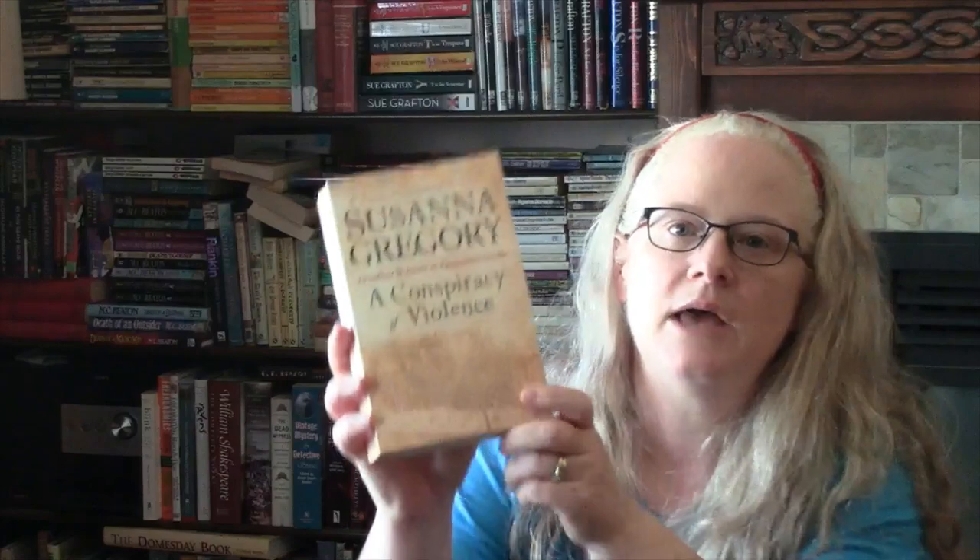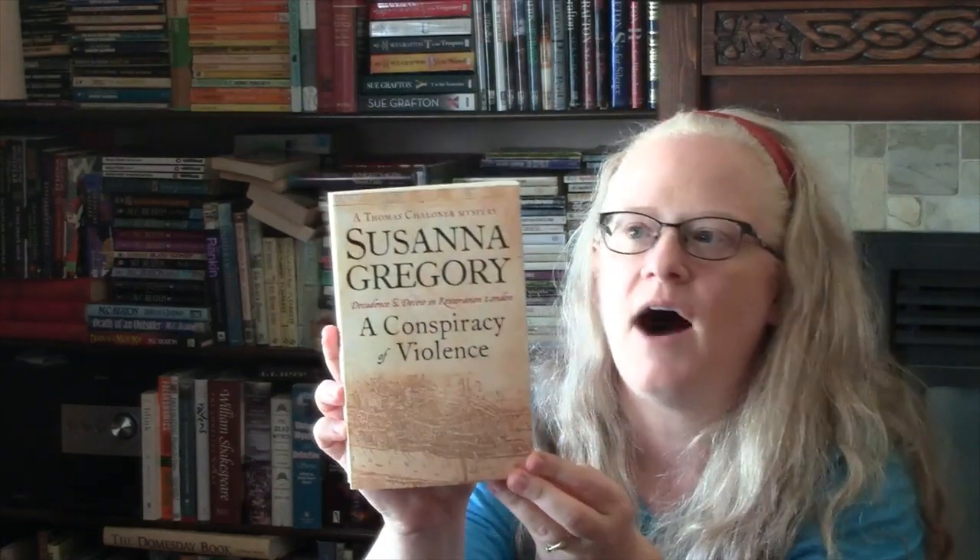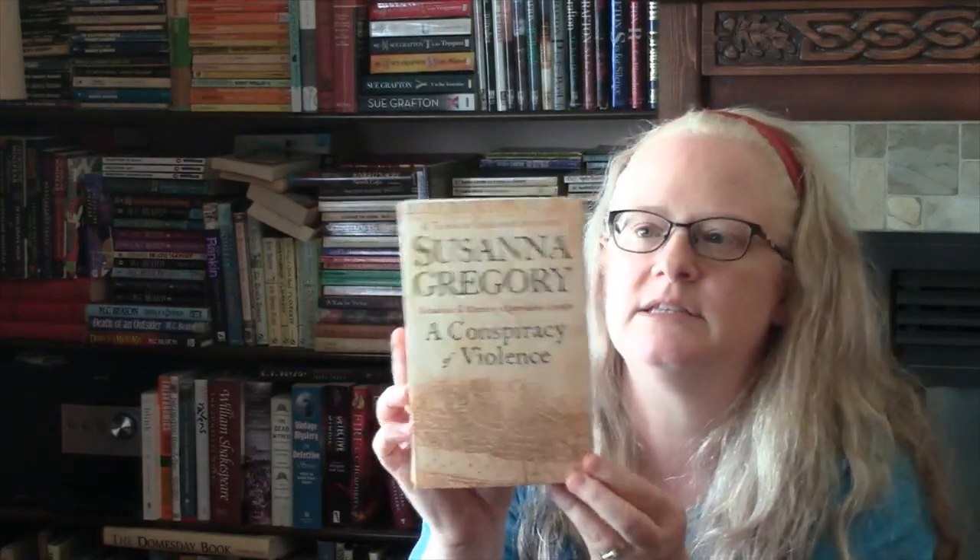I also found the first in the Thomas Chaloner series by Susanna Gregory — A Conspiracy of Violence. These are set in London during the Restoration, in 1662. For some, the early years of the Restoration are giddy and glorious, but for others like Thomas Chaloner they are uncertain, murky, and dangerous. He's just returned from ten years abroad in the employ of the Commonwealth, is now looking to work for the king, gets a position with the Earl of Clarendon, and has to investigate a rumor about a cache of gold buried in the Tower of London. I really like this series.